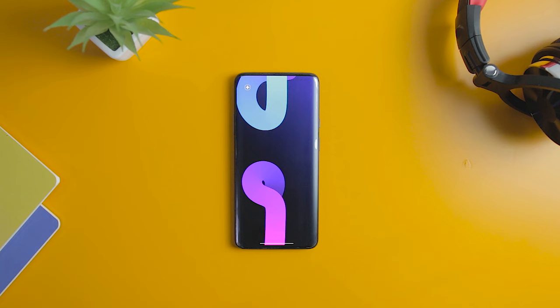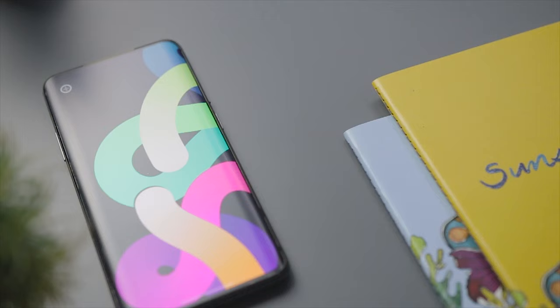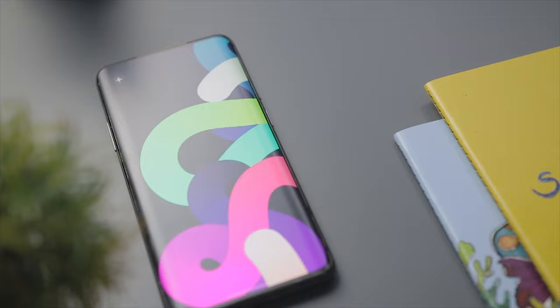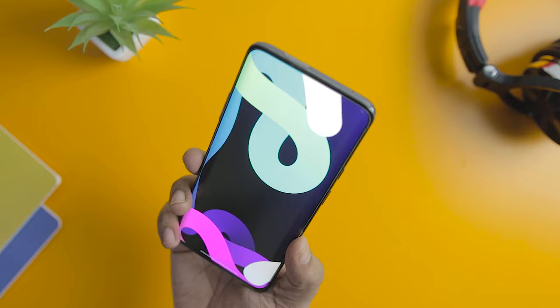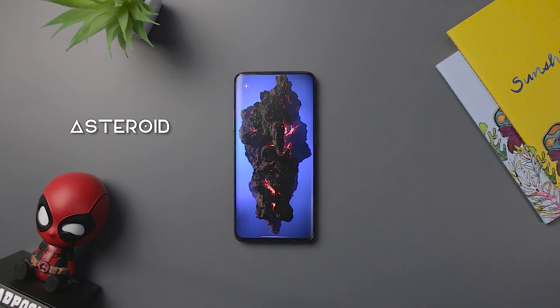ZigZag Live Wallpaper by Maxillus is an amazingly crafted live wallpaper. The app is a collection of colorful twisted ribbons arranged in interesting patterns. The twisted colorful patterns are crafted in appealing colorful textures that look pleasing on your home screen. The app has an in-app purchase that will give you access to more unique features.